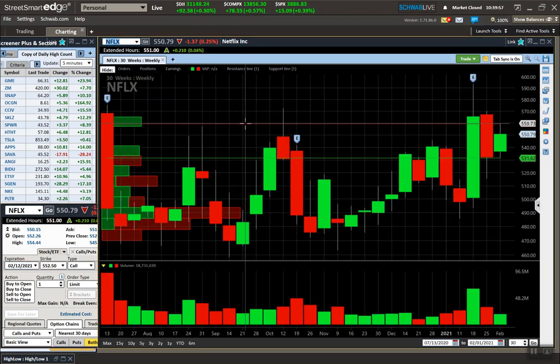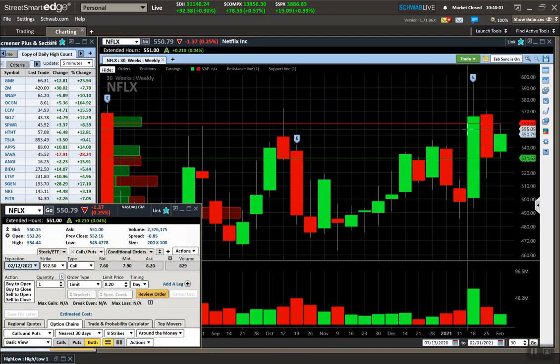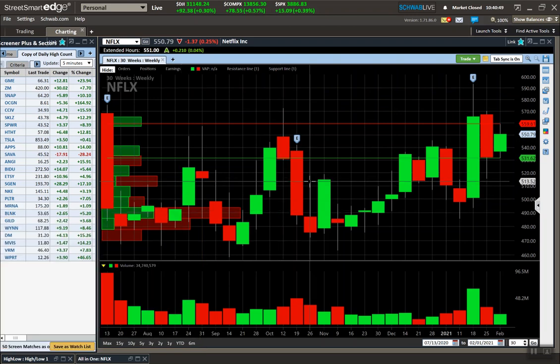Let's look at Netflix again. Netflix is only 10 points away from breakout — not much for a $500 stock. I'd probably start with the 580 calls, which right now are going for $1.40 to $1.45. Those are going to go up in value if the stock breaks out of 560. I'm anticipating a move to 580 if it breaks over 560, and it should continue higher if it does.